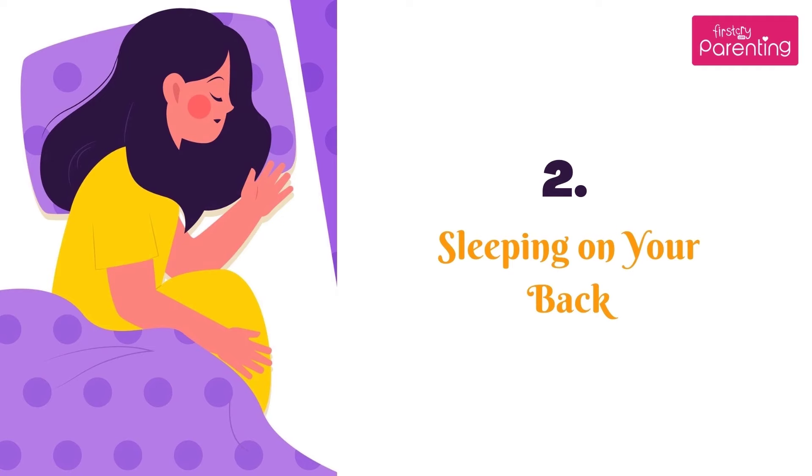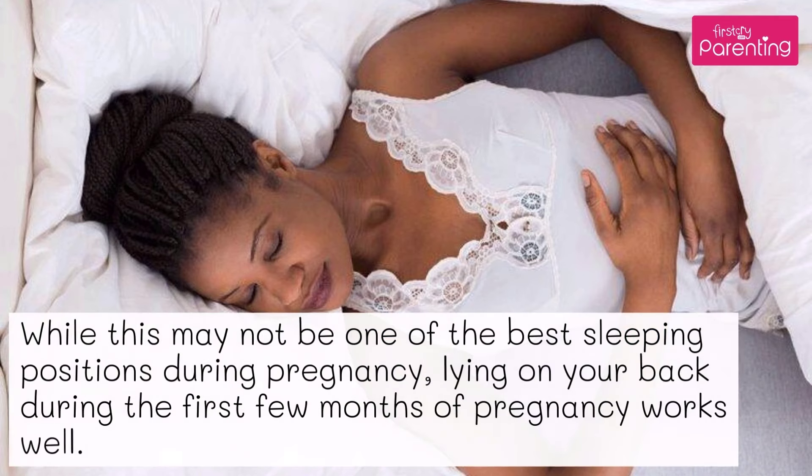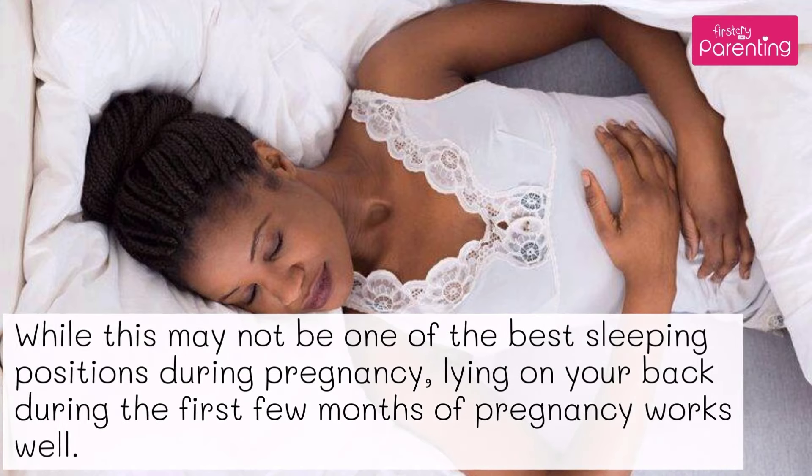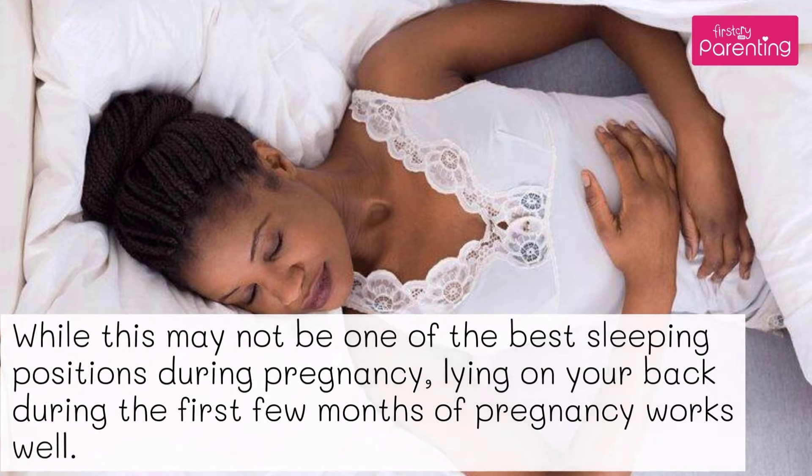Position No. 2: Sleeping on your back. While this may not be one of the best sleeping positions during pregnancy, lying on your back during the first few months of pregnancy works well.